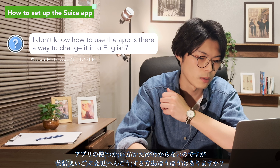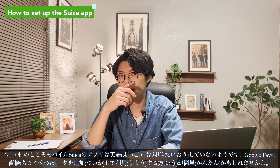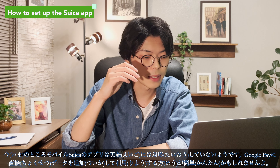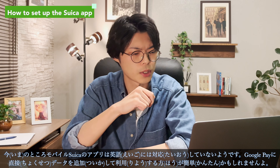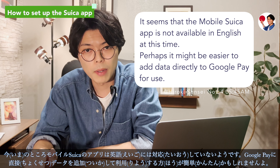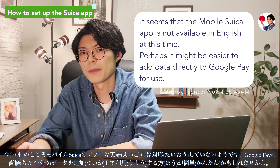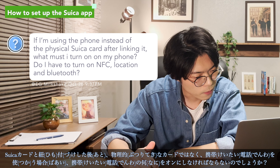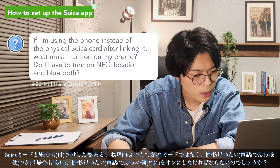Is there a way to change the Suica app to English? So far the mobile Suica app does not seem to support English, so it may be easier to add the data directly to Google Pay instead of using the Suica app.